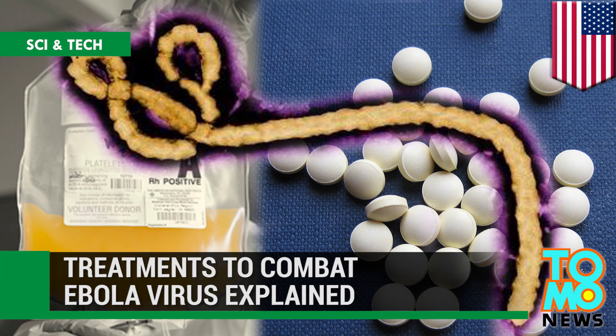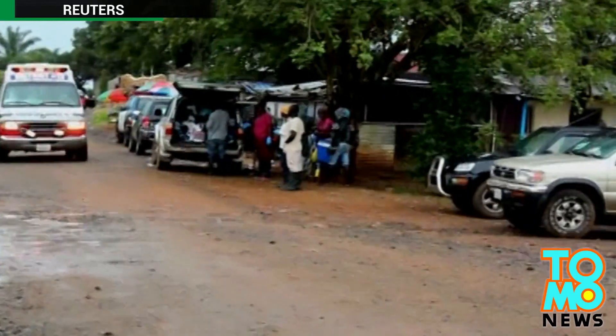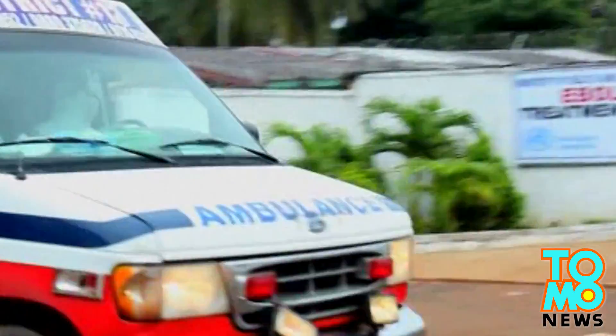How brincidofovir oral medication and plasma transfusions work to combat the Ebola virus. Parts of West Africa are continuing to battle the spread of Ebola as a U.S. nurse undergoes treatment after contracting the virus from a Liberian patient.